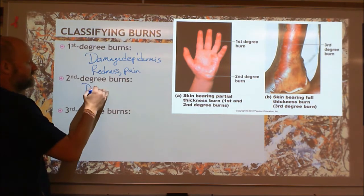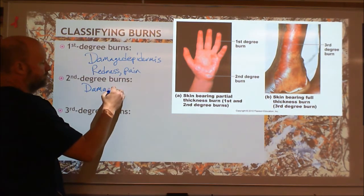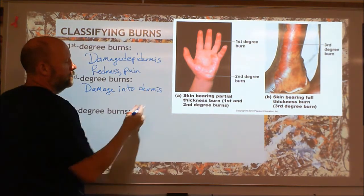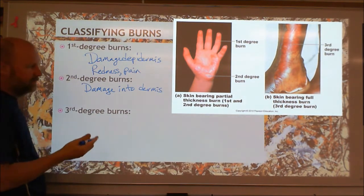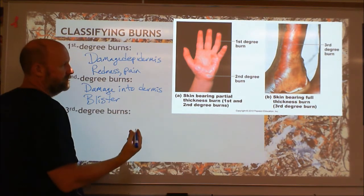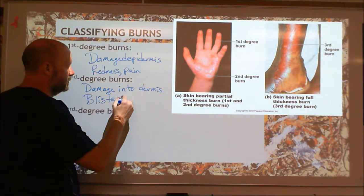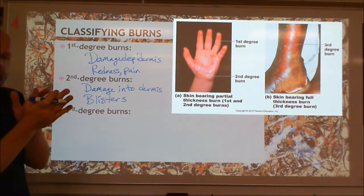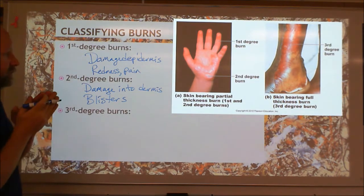Where we've got blisters, that's a second degree burn — damage gets down into the dermis. When you get separation between your dermis and epidermis, that's where you get blisters. You're going to get inflammation because you've got damaged tissue, and then separation because you've damaged the cells that hold everything together. So you're going to get blisters, pain, and redness.